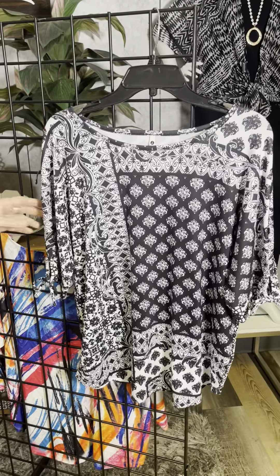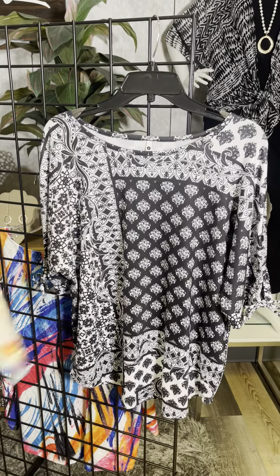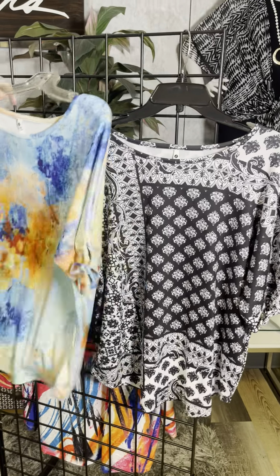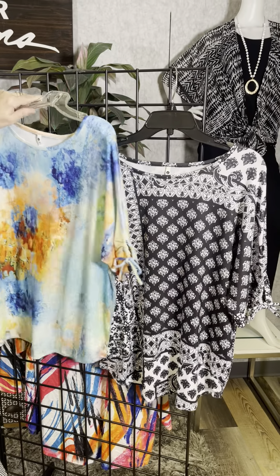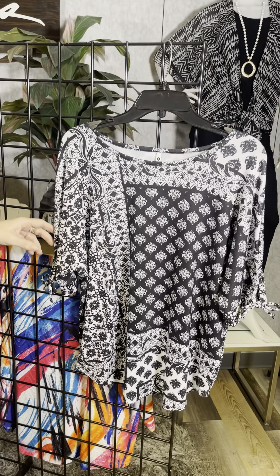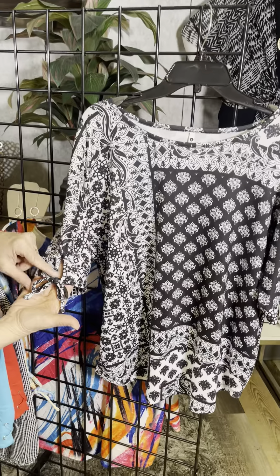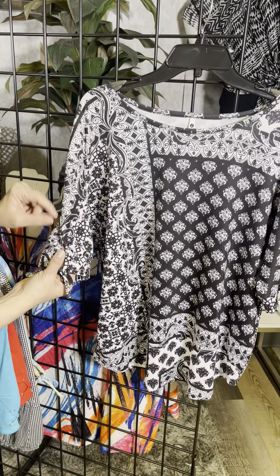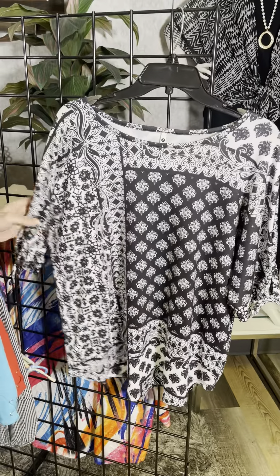And another printed t-shirt here in that super soft material. It's actually the same exact style as this one. You can see the bright, vibrant colors here, and then they've done this in black and white with all of that beautiful kind of mosaic print. So you see that same little sweet detail with that little bit of a crossover and a tie, a nice open neckline, and that beautiful print as well.